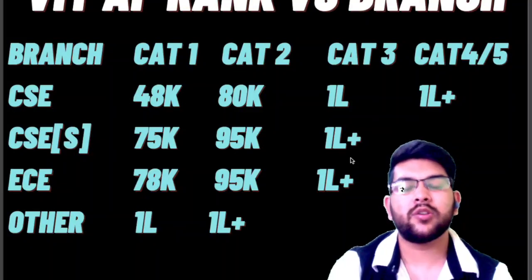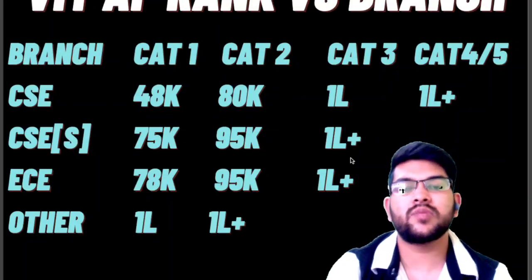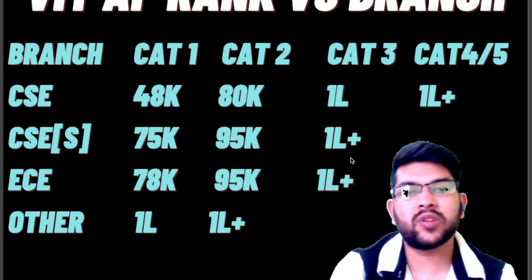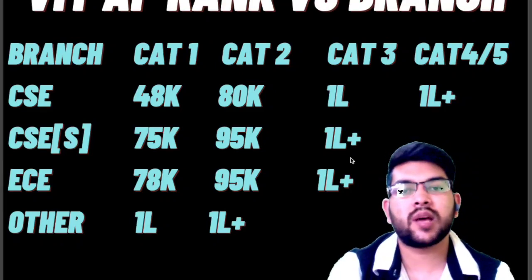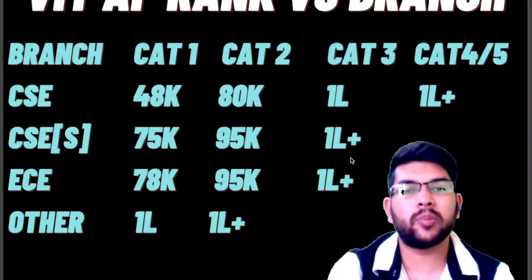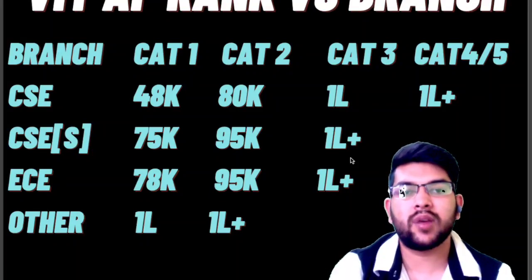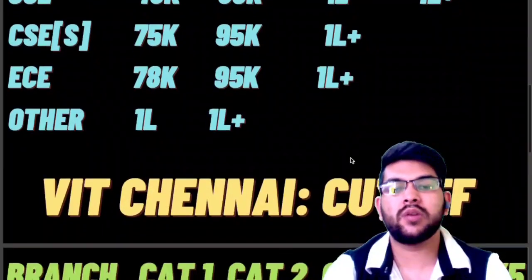Very soon I will also try to provide a video on fee structure — how much fee you need to pay for each category, whether you should join with Category 4 or 5, and which branch to choose. I will provide placement records including highest, lowest, and average packages. If you want to check details about VIT Vellore, a review video is available via the I-button and description box.